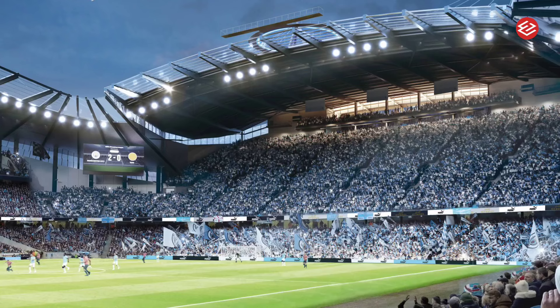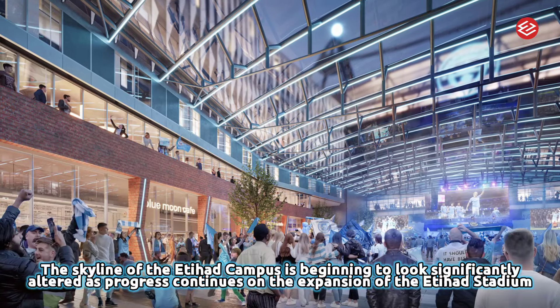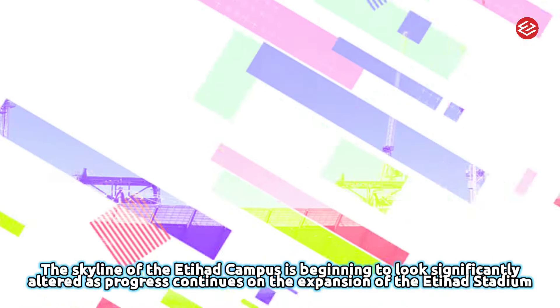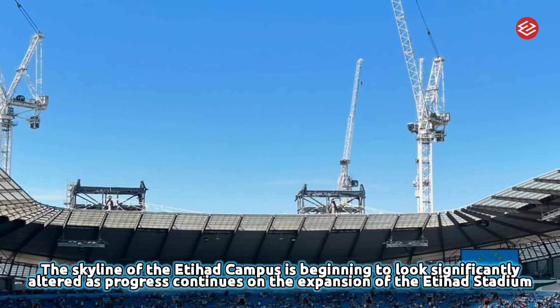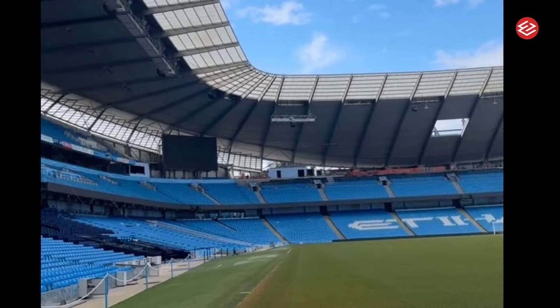The skyline of the Etihad Campus is beginning to look significantly altered as progress continues on the expansion. In recent weeks, four concrete cores have been erected for the hotel planned in front of the North Stand, and four cranes have already been installed — two of which have the greatest reach capacity in Europe.